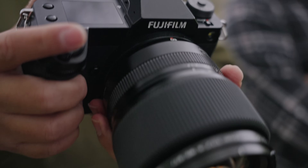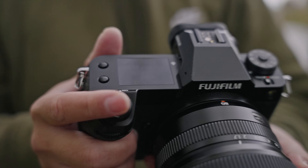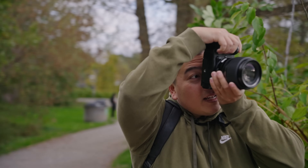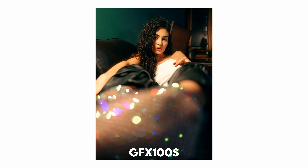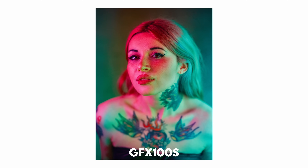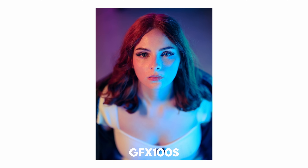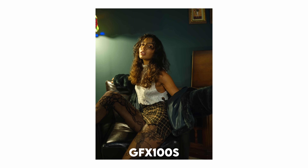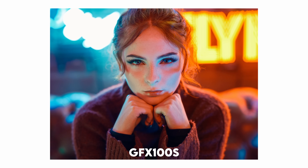The GFX100S is an absolute powerhouse. Its 100-megapixel capability is a game changer — and trust me, no one needs 100 megapixels. What sets it apart for me is the improved handling compared to the GFX 50R; the addition of a grip makes it more comfortable to hold. The GFX 50R sensor was already impressive with its colors, tonality, and fidelity, and the GFX100S takes it all to the next level. When editing RAW files from the GFX100S, I was able to recover highlight details in a way I couldn't with my Fujifilm X-S10. Image quality from this camera is without a doubt the best I've ever seen in my entire life.